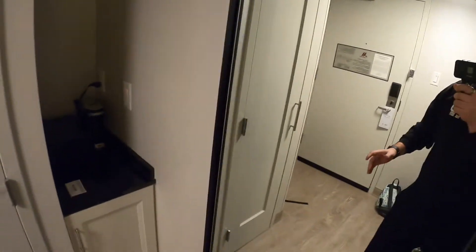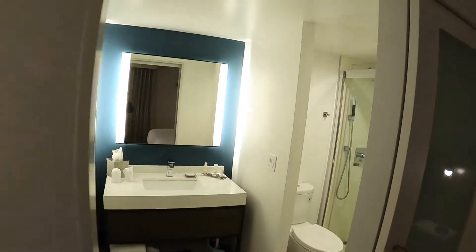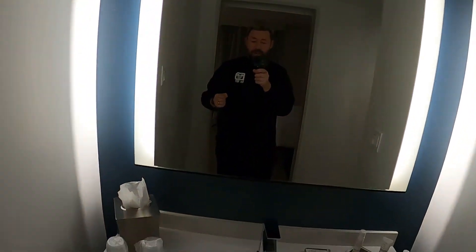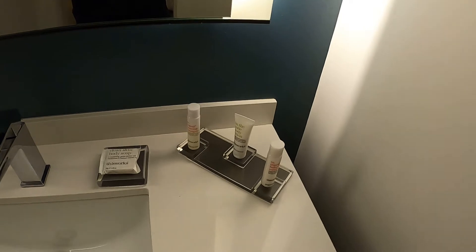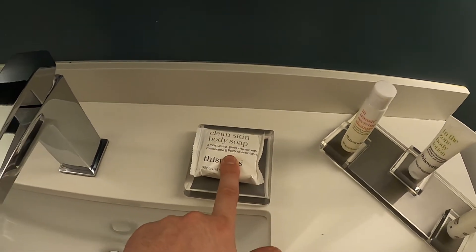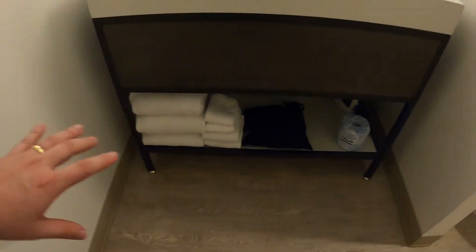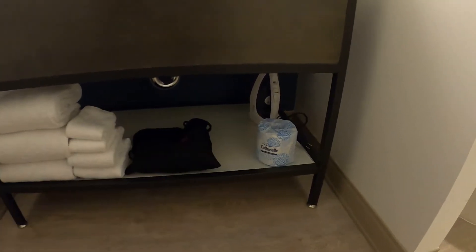There's a big tall mirror — great to check yourself out in, make sure you got all your Disney gear before heading to Disneyland. Also a great makeup mirror. Got your normal toiletries — soaps, body wash, shampoo, and some clean skin body soap. Extra towels down here, a hair dryer, and there's the iron we were looking for.